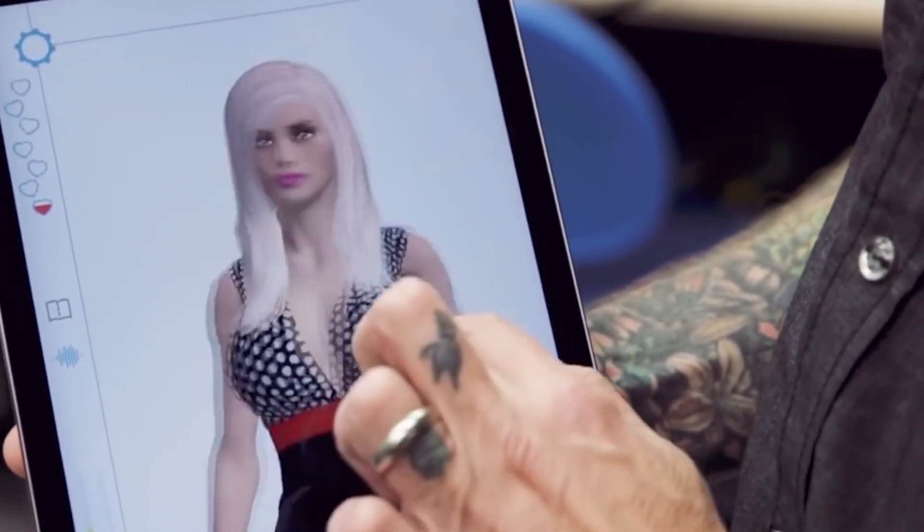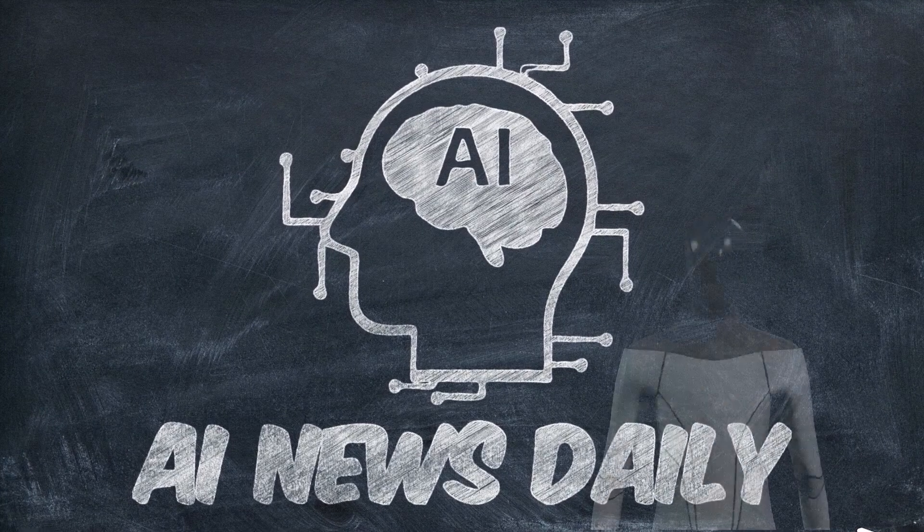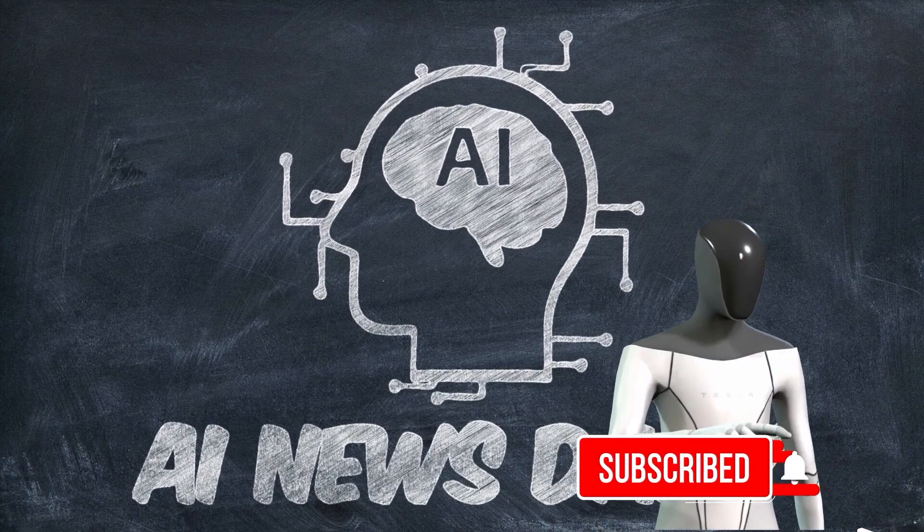Hi! My name is Alex, and welcome to AI News Daily. In this video, we introduce you to Samantha, the most beautiful robot in the world. Don't forget to subscribe and turn on the notifications. Let's get started!